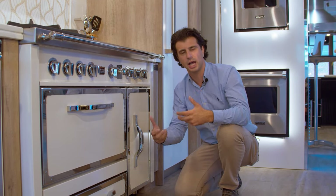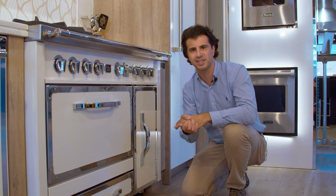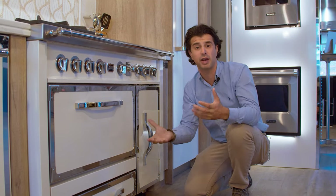Again, since this is a more custom piece, allow more time when planning your kitchen if you're going to order this, so it comes in with the rest of your package and your kitchen is complete when you're ready for it.